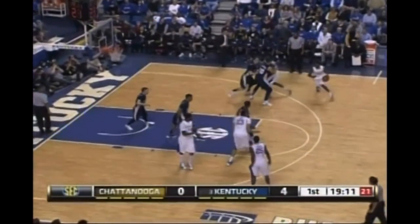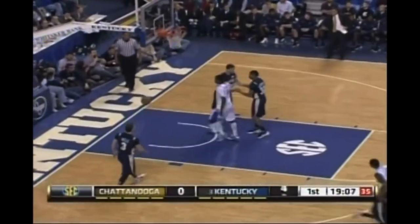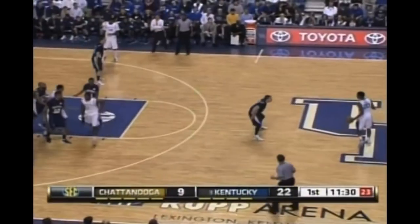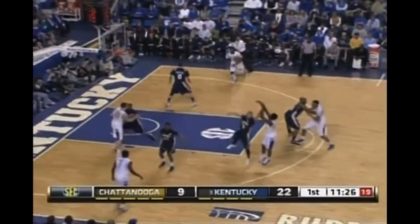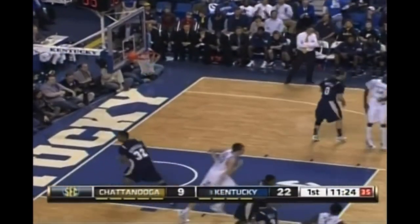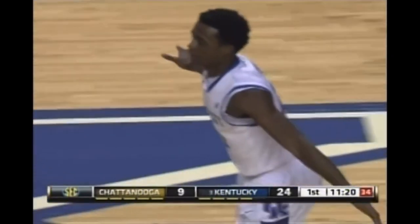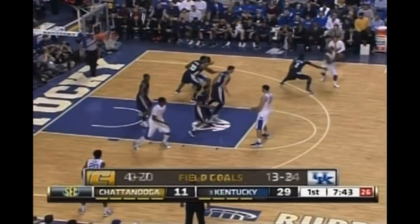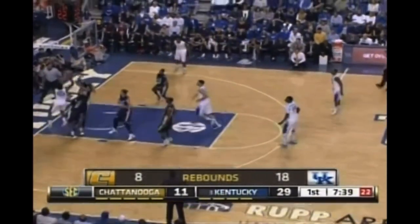Trying to get that bad taste out of their mouth coming off the Indiana loss. On the line is Lamb as he got the jumper to go. Lamb, that's a pretty looking jumper just inside the three-point line, and that was all set up by Anthony Davis. Obviously heavily in favor of the Wildcats. Excellent defense by Kentucky. 20% shooting Chattanooga.